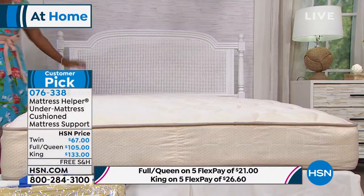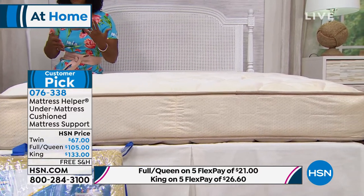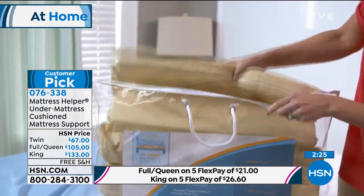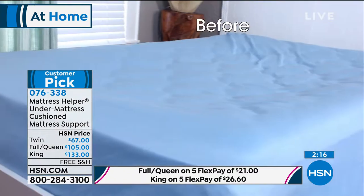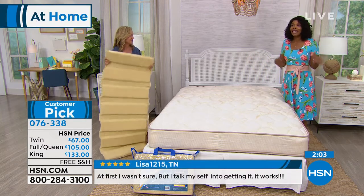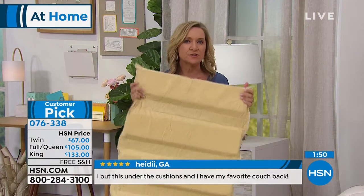I've been selling bedding here at HSN for over 18 years. We sell a lot of mattress pads, but some mattresses need more than just a mattress pad to build them up again. They say you should replace your mattress after about 8 to 10 years, but a lot of us don't — or we'll move it to another room. So why not make it as comfortable as it can be? This was created because you're not the only one who has a dip in your mattress. If it's still in use, why not make it as comfortable as possible? And it's so simple and so affordable. We have the best price anywhere on the mattress helper right now, plus free shipping today.